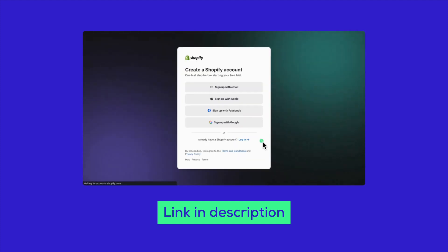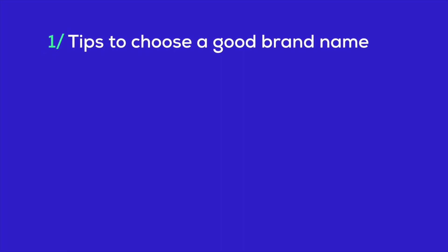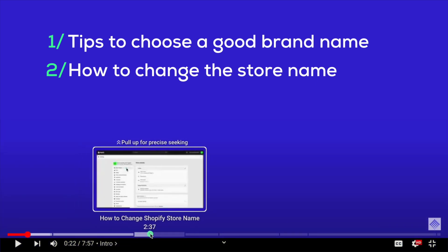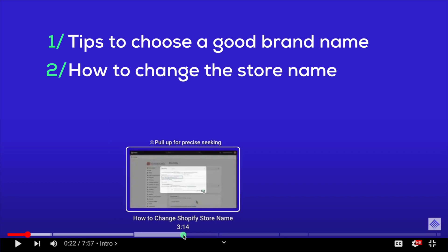Let's get into what we're covering today. Here's what you can expect. One, we'll kick things off with some killer advice on picking a brand name that sticks. Two, I'll walk you through the steps to change your store name directly in your Shopify admin. You can jump straight to this part via the timestamp in the description below or hover over the time bar.